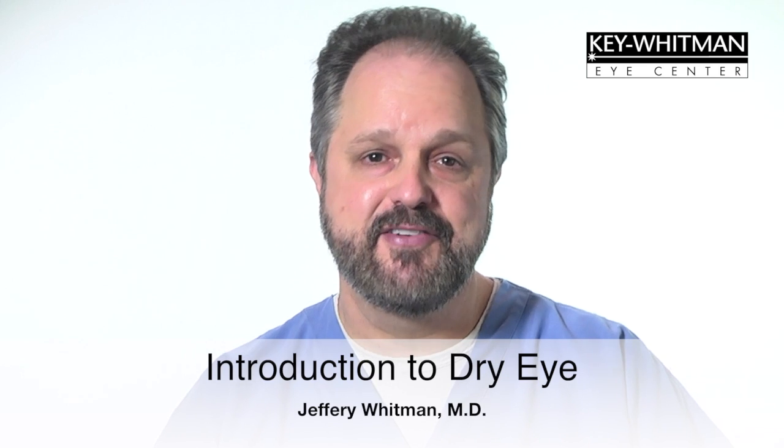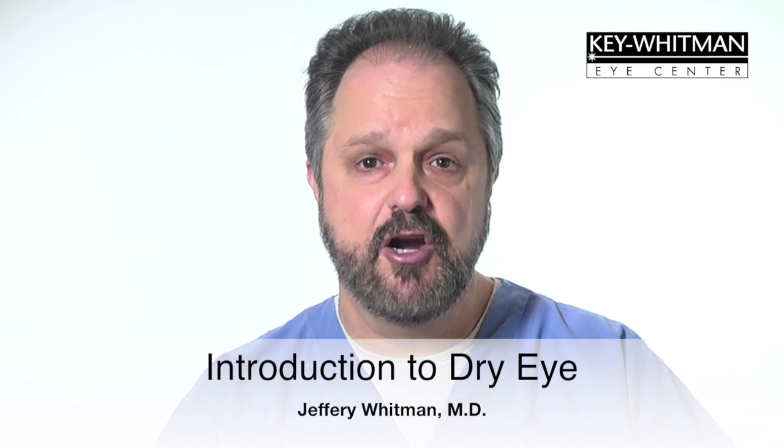Hello, I'm Dr. Jeffrey Whitman. Welcome to Key Whitman Eye Center. Joining me today are dry eye specialists, Dr. Agnew and Dr. Colbert.